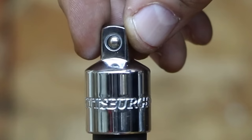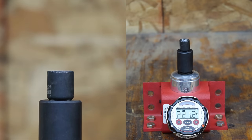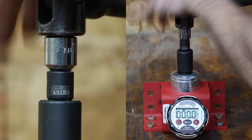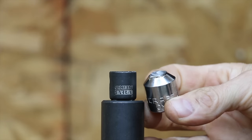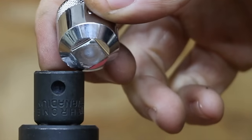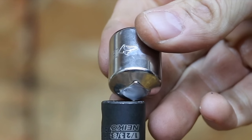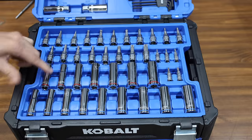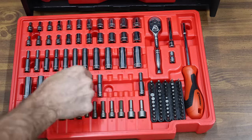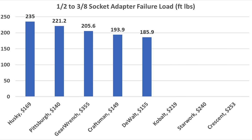If you're reaching for the half inch to three-eighths inch socket adapter, you're probably about to apply some serious torque. Let's compare the failure load of each brand. The Pittsburgh broke at 221.2 foot pounds. The Crescent socket adapter gave up a little bit early at 193.9 foot pounds. The DeWalt socket adapter is also struggling at only 185.9 foot pounds. The Husky outperformed both at 235 foot pounds to take the lead. Cobalt, Starwork, and Crescent are skipped since they don't come with adapters. The Gear Wrench performed above average at 205.6 foot pounds. Final standings: Husky first at 235 foot pounds, Pittsburgh second at 221.2, Gear Wrench third at 205.6.